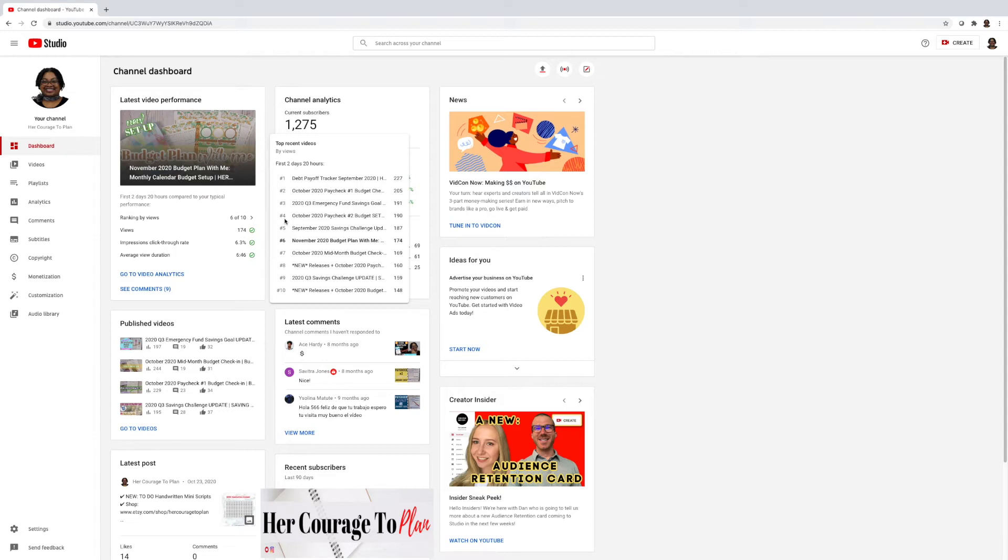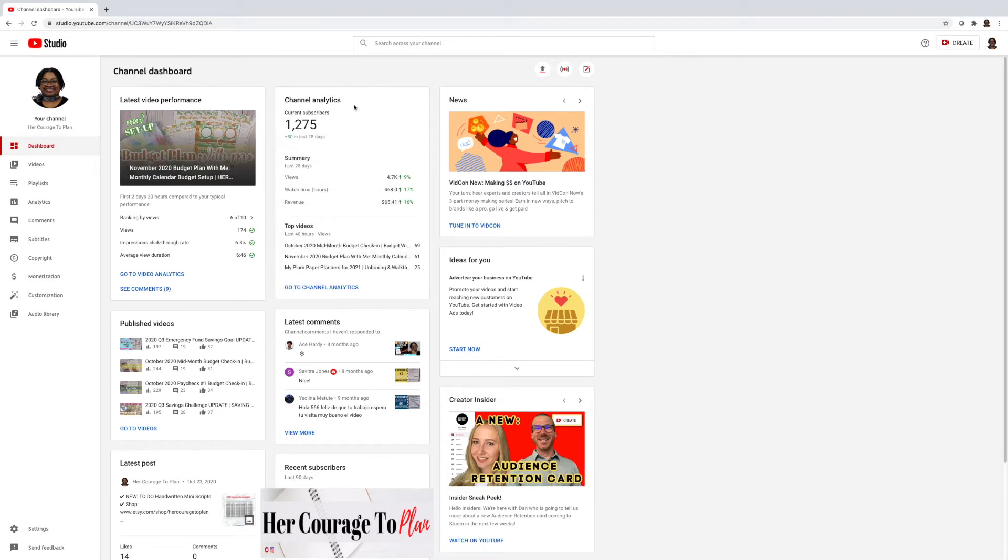Again, I am a beginner so a lot of this information I don't fully understand, but I'm sharing what I actually look at. Right here there's channel analytics — you can see the current subscriber count, and it tells you within the last 28 days how many supporters have been added to the channel. There's also a summary of the last 28 days showing views, watch time, and revenue, and these are showing an increase, which I like.